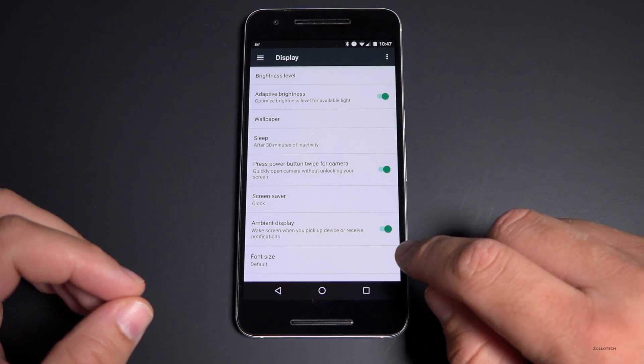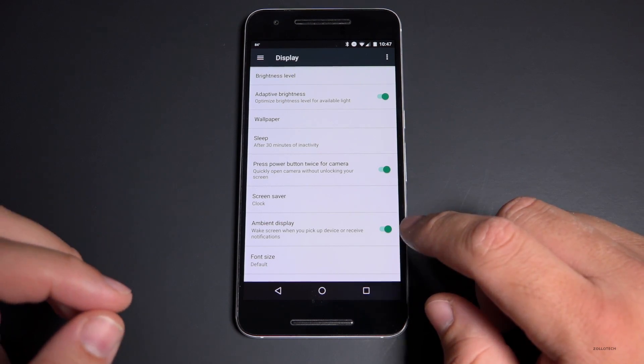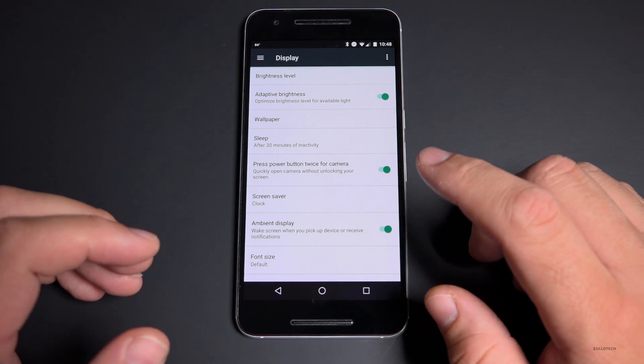Speaking of the display, you can also turn off ambient display if you want to save a little bit of extra battery, although this doesn't use very much.